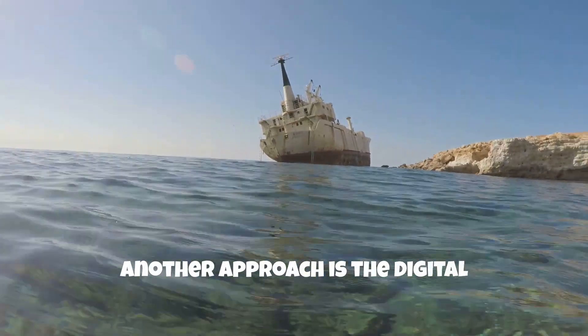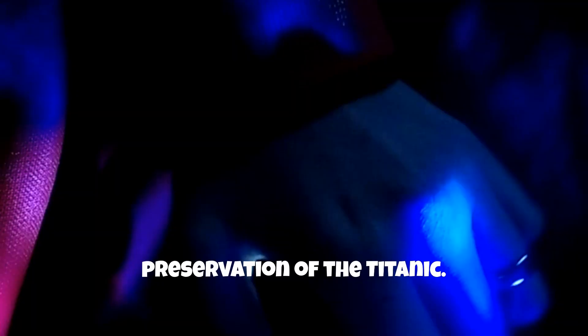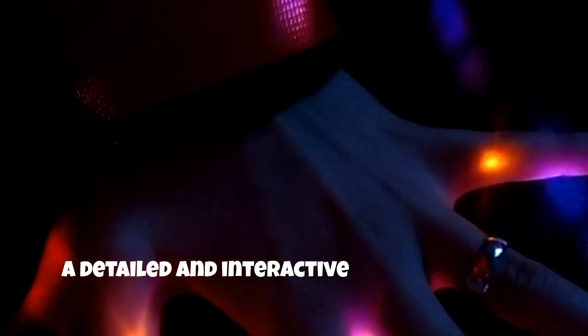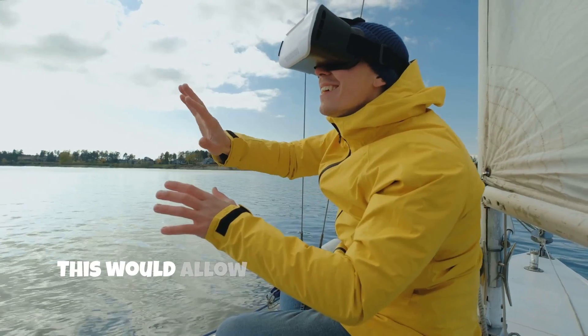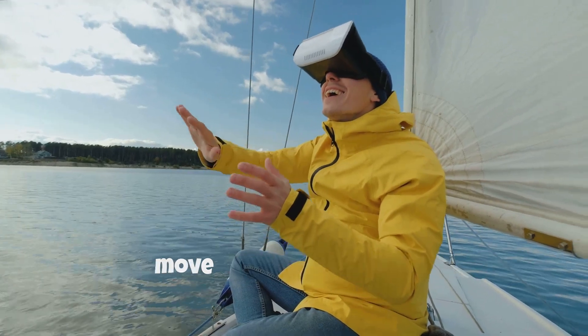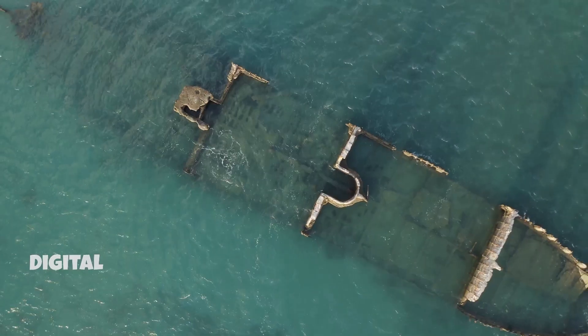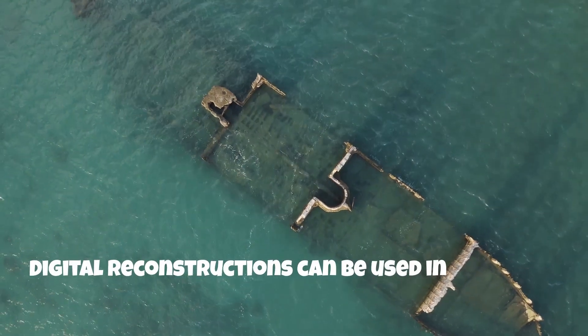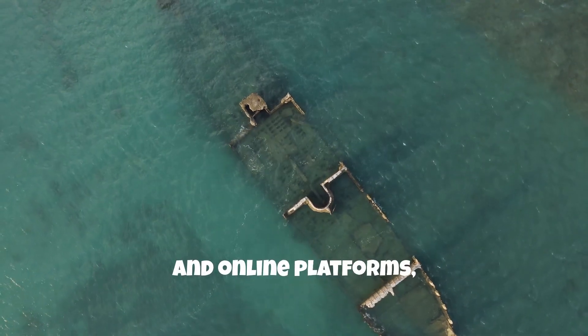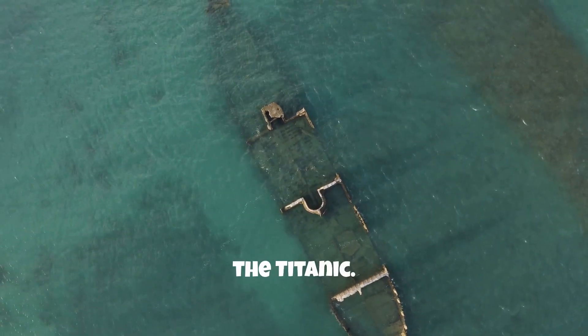Another approach is the digital preservation of the Titanic. Through 3D scanning and virtual reality, a detailed and interactive representation of the wreck can be created, allowing people around the world to explore the Titanic without needing to move the physical wreck. Digital reconstructions can be used in museums, educational institutions, and online platforms, providing broad access to the history of the Titanic.